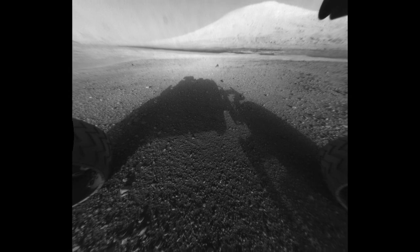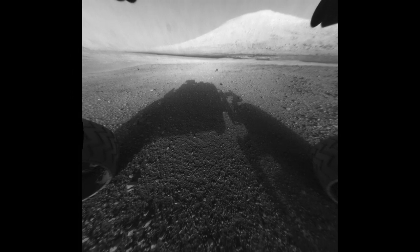Curiosity landed on August 6, 2012, near the base of Aeolus Mons, or Mount Sharp. Curiosity's first color image of the Martian landscape, taken by MAHL, August 6, 2012.